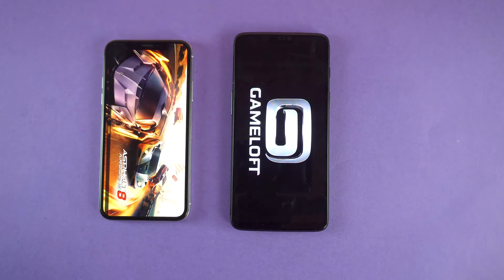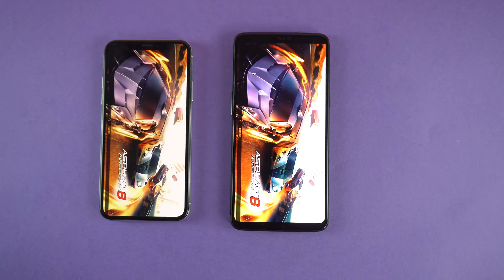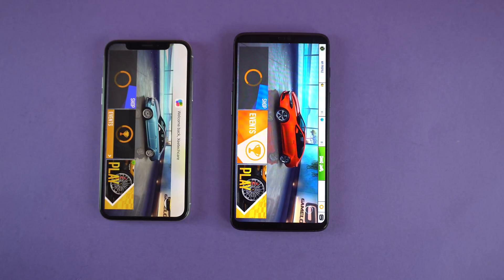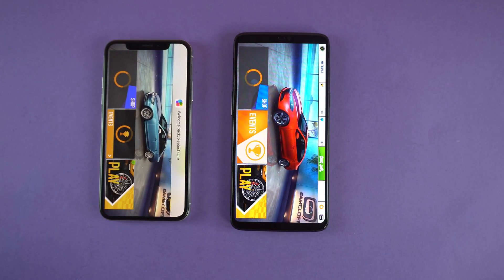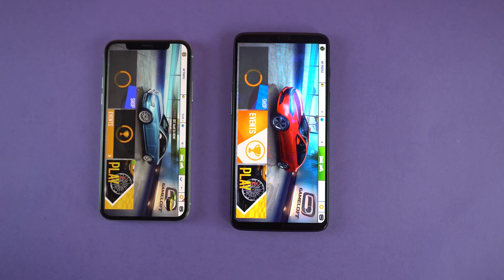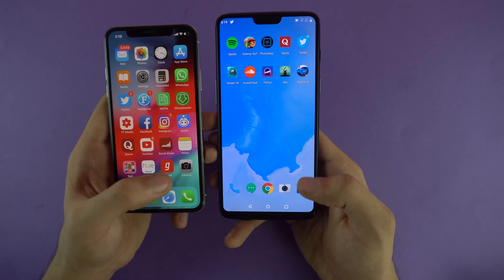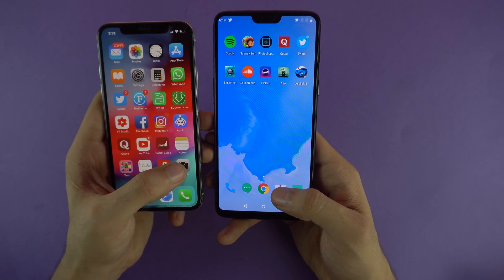Asphalt 8 — it seems like the iPhone 10 is going to win this one. No — I thought the iPhone 10 started loading way quicker than the OnePlus 6, but the OnePlus 6 was still able to cross the finish line first. That's amazing. And lastly we'll be opening up the cameras — and faster on the iPhone 10.